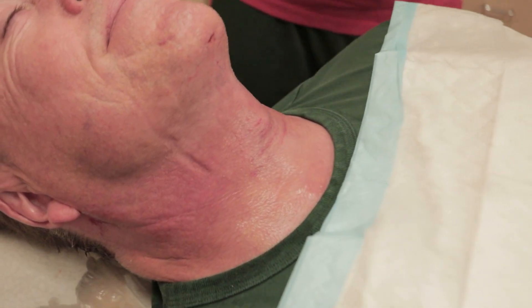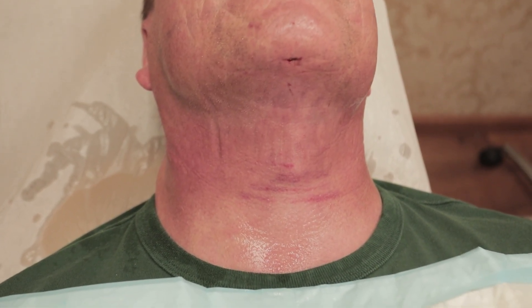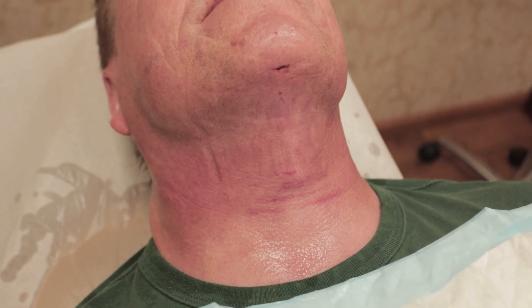We're about 16 hours post-op maybe. I think we finished him around about one o'clock and it's now eight o'clock.